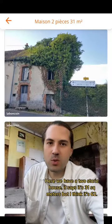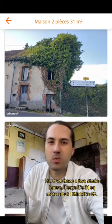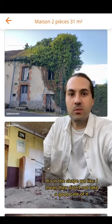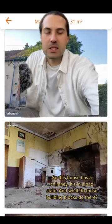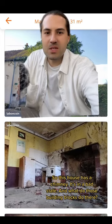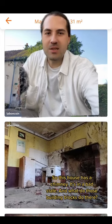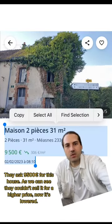Here we have a two-story house. It says it has 31 square meters but I think it's 62 because it has two floors. It is in the shape that we like, but they didn't keep it well — this house is like a chimney, it is in a bad state. There is a strange story behind these buildings. They are asking 9,500 euros for this house.